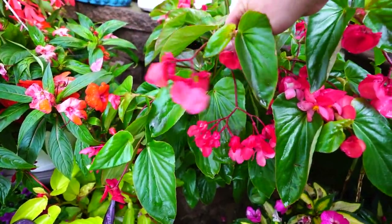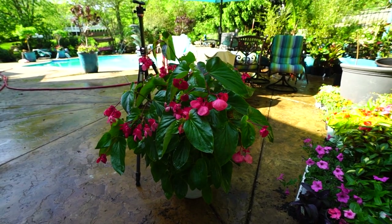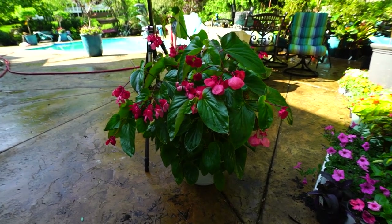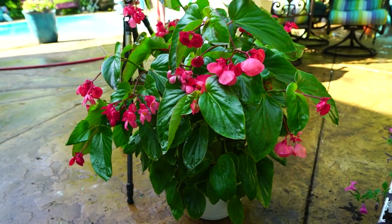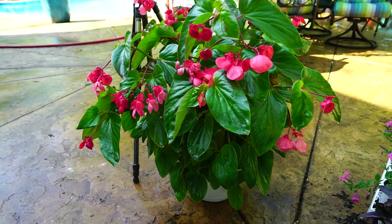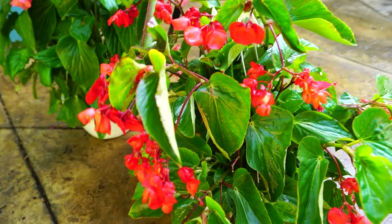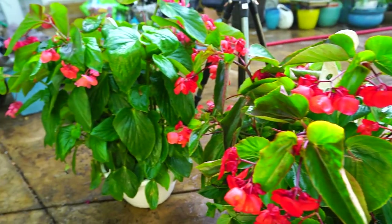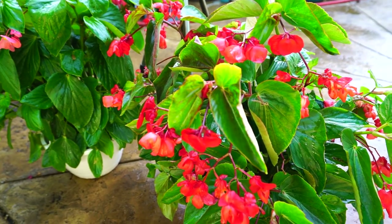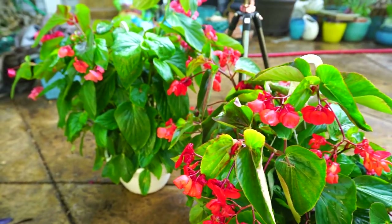Moving on — this is a dragon's wing begonia. Look at how big this thing is — it's a monster, like a full-grown plant. That's about what you'd hope to get out of them by end of summer, sometimes a little bigger. The dragon's wing pink begonia — I thought I got two pinks but apparently I got a pink and a red. I've done this before; sometimes my eyes don't differentiate the red and pink very well.